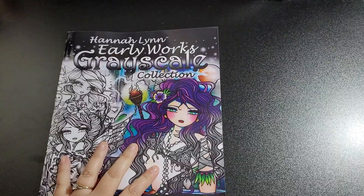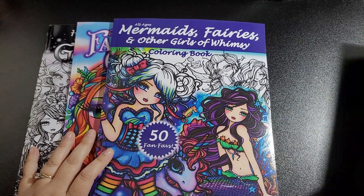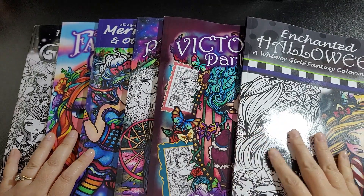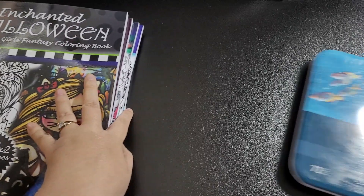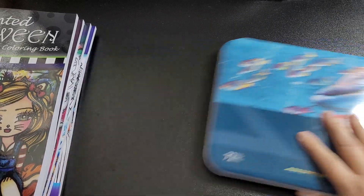Hi everybody and welcome back to my channel! Today I'm going to be showing you a little haul — six books and some pencils, not a big haul. I have six Hannah Lynn coloring books and 72 Derwent pencils. I've already swatched the pencils, but I'll show them after. I'll also show some of the pages from each book and I'll be flipping them all on my channel.